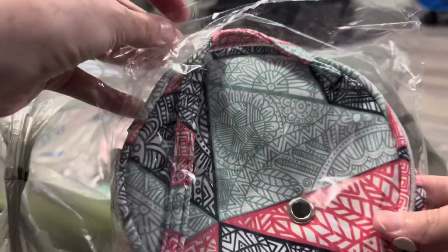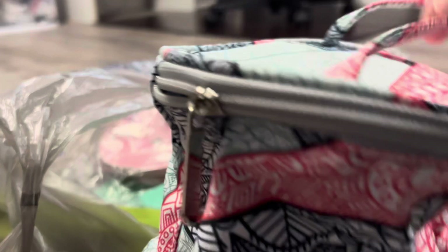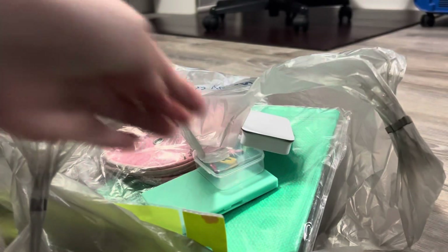I also got this one — this matches my hook case. The print is the same, so I got this bag to match. I like that this one has a solid top; my other yarn bags have a clear top. And I got it in that pink print that matches the hook case I just got.